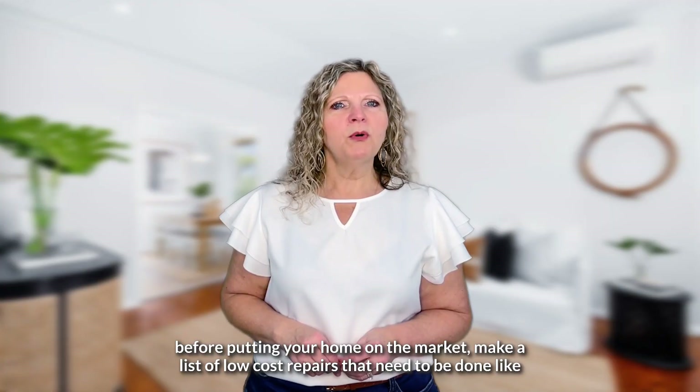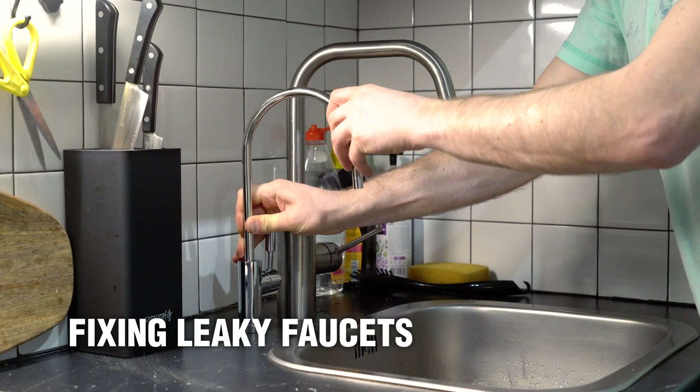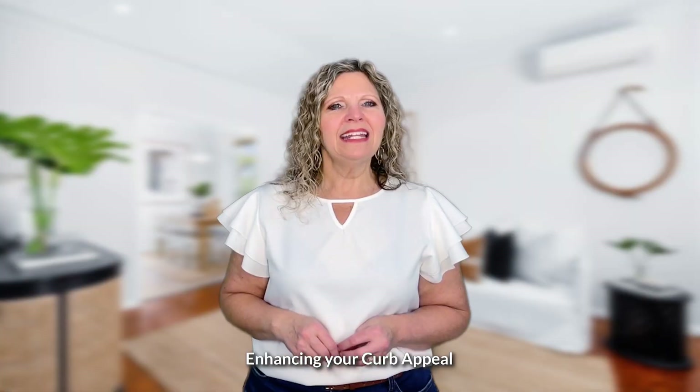Second, make necessary repairs. Before putting your home on the market, make a list of low-cost repairs that need to be done, like fixing leaky faucets, patching holes in the walls, and cleaning or replacing grout in the kitchen and bathroom.